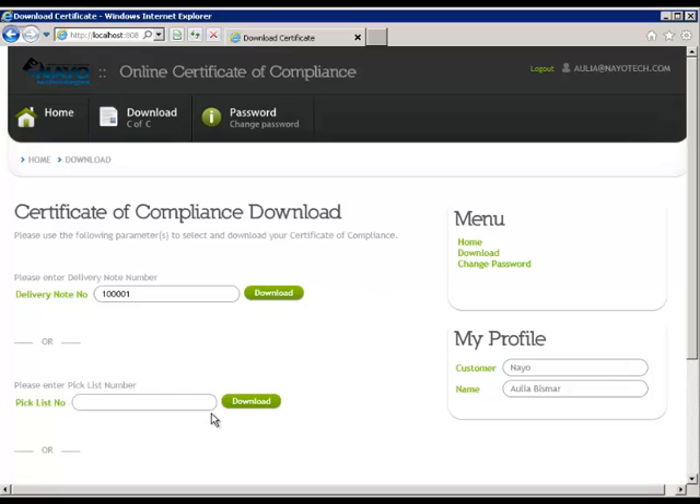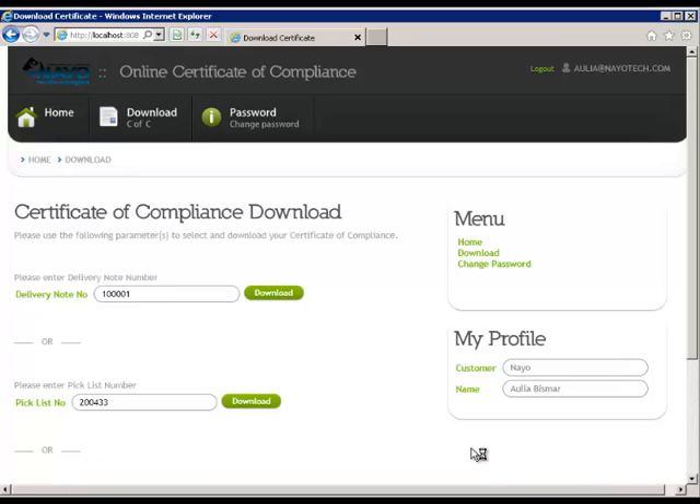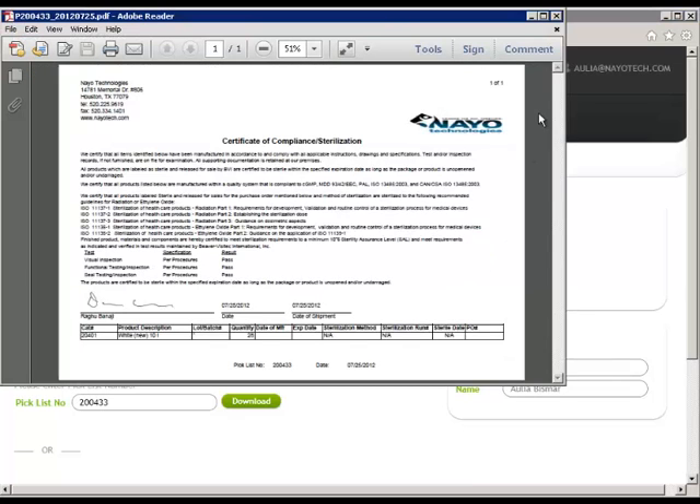Next, we will retrieve the Certificate of Compliance by entering a Pick List number and clicking Download. After the Pick List number is validated, you are presented with the same three options. Once again, by clicking the Open option, a PDF file is presented for viewing.